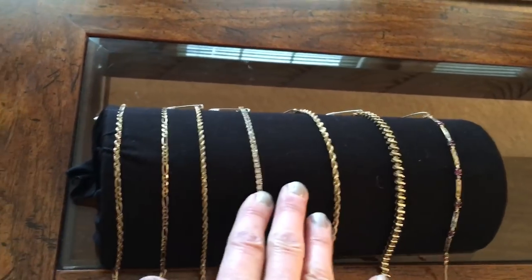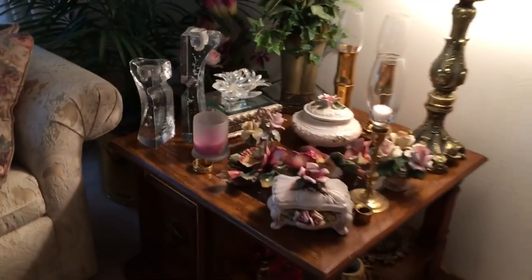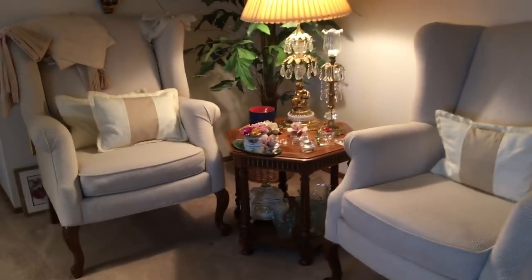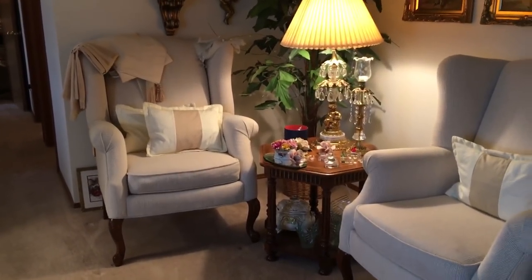These jewelry pieces won't be sitting out — you'll have to ask me about them if you're interested. There's a beautiful setting in here, and these white accent chairs are also available — two of them, never really used.